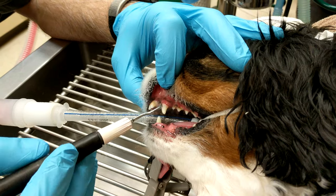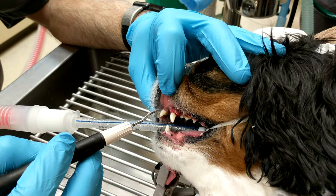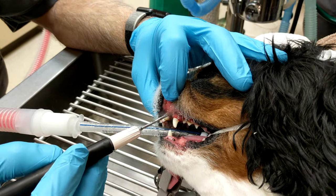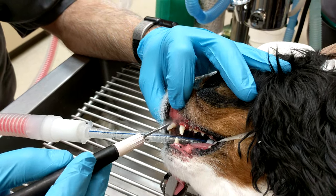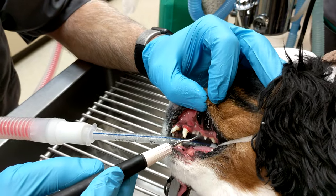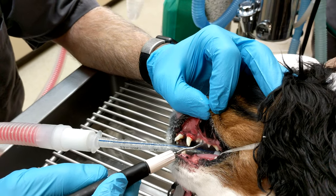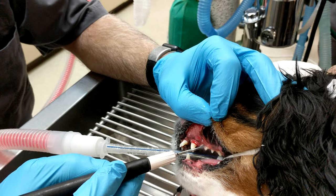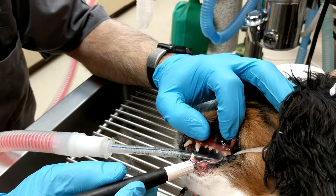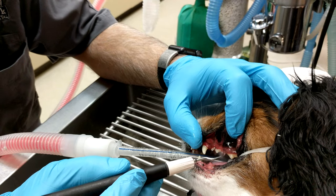That's really important because sometimes people will use a scaler or other mechanical tools that can actually damage the teeth when removing the tartar. That will do more harm than good because it causes a bunch of little grooves to form on the teeth, and those grooves will then be a perfect scaffolding for tartar to build up in the future.